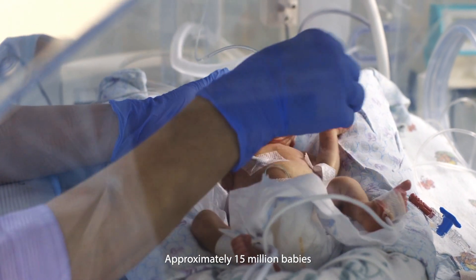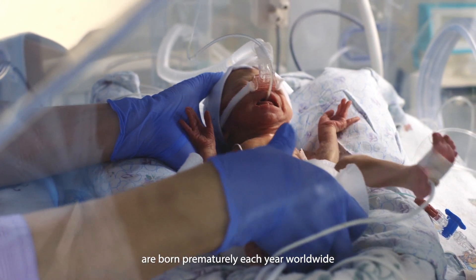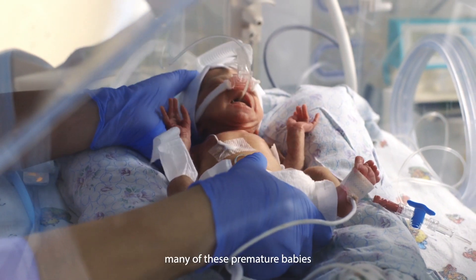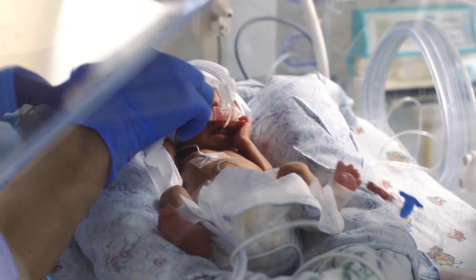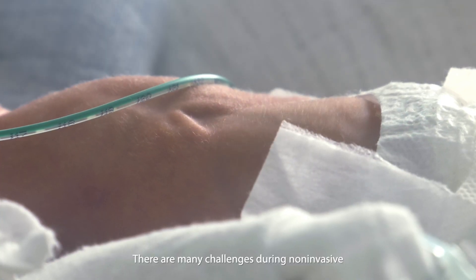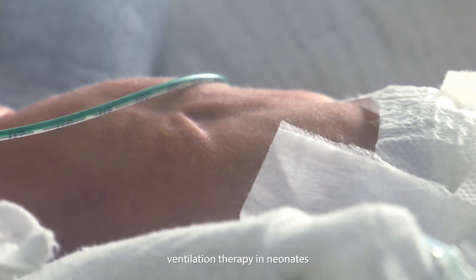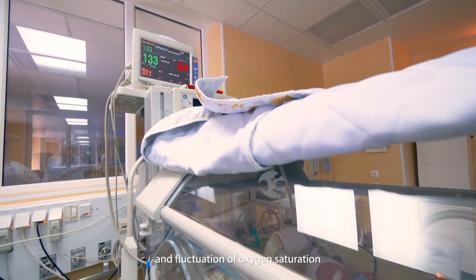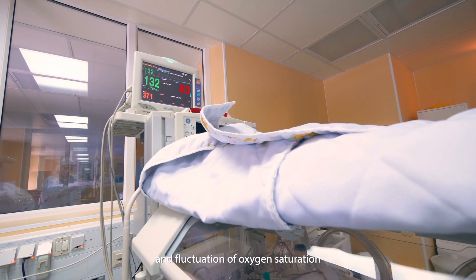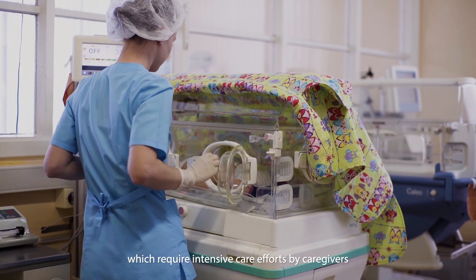Approximately 15 million babies are born prematurely each year worldwide, of which many will require respiratory support. There are many challenges during non-invasive ventilation therapy in neonates, such as patient-ventilator asynchrony and fluctuation of oxygen saturation, which require intensive care efforts by caregivers.